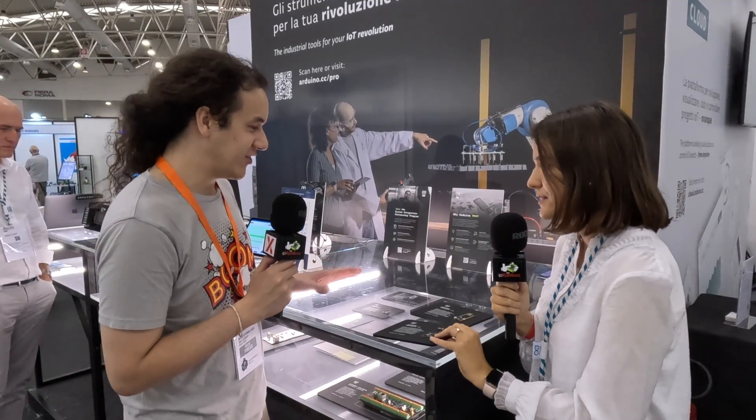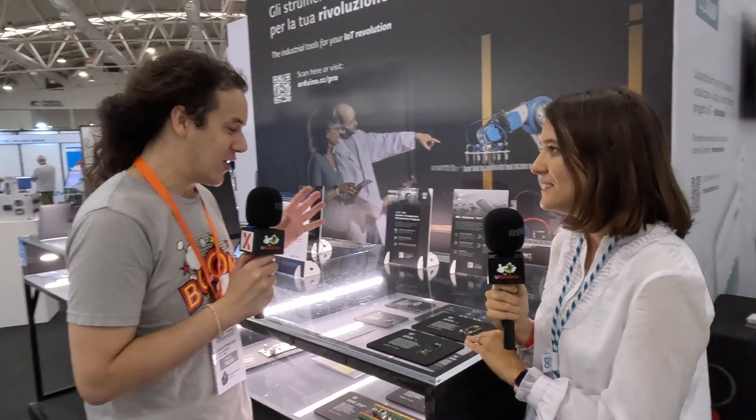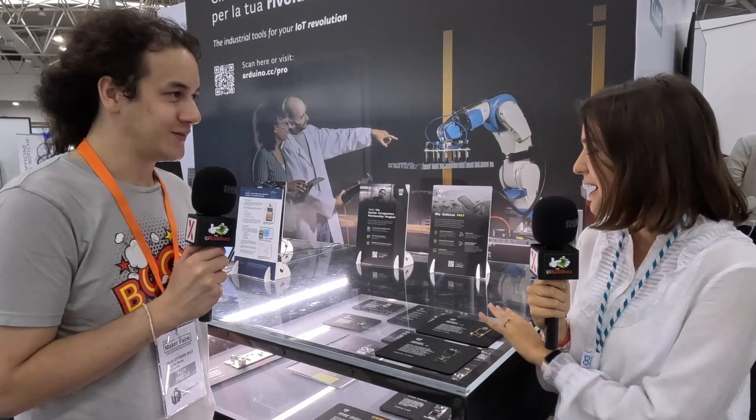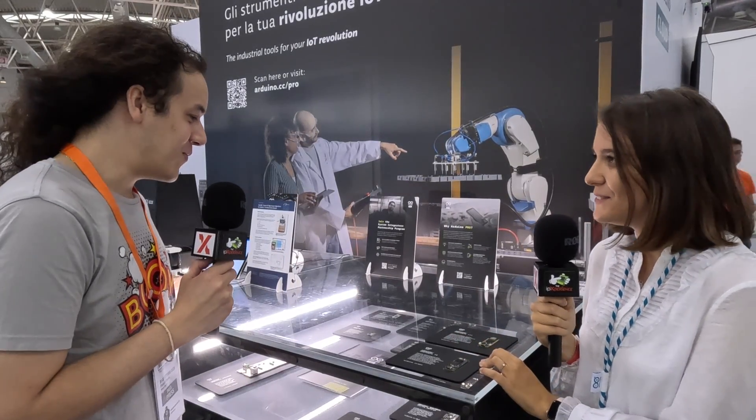In terms of applications, from talking to Stefano before, these are industrial grade, aren't they? Definitely — all of them are industrial grade, both from a temperature range point of view and from a certification point of view. They are all certified and ready to be installed in any industrial machine out there.